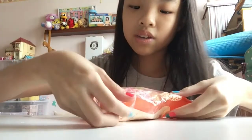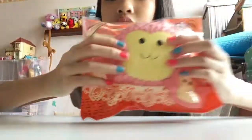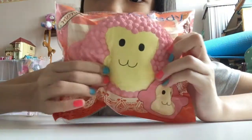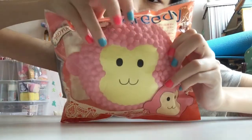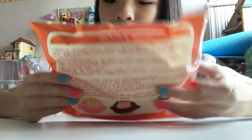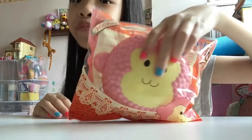Next squishy I have is this Jumbo RED pink monkey cake squishy. It's really squishy and slow-rising. I believe I got this for around 12 SGD. It even has pipe frosting on the sides to make it look realistic — super cool! Super high quality, and of course super slow-rising because it's by RED. I think we all know that already.